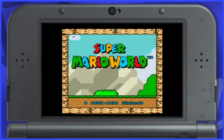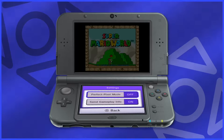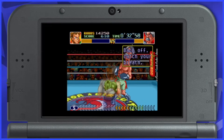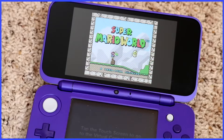So first impressions are pretty eh. The games don't look too hot, but when you go into the settings and turn on pixel perfect mode — oh my God, the games look so good. They look excellent on the 3DS's screen because they're not trying to blow up the game. They're displaying it in the original resolution, and it looks beautiful on a 3DS display.